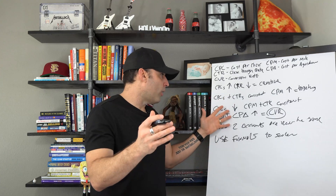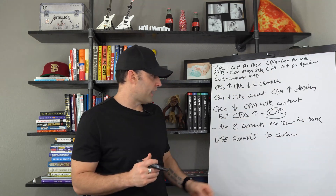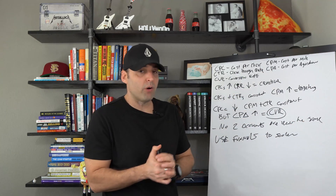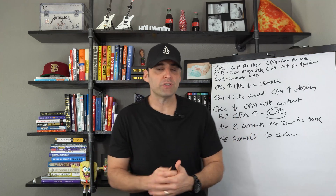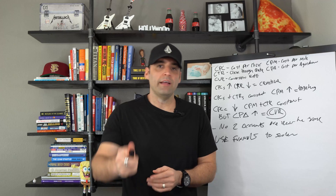I hope this formula helps you guys make better decisions and take things to the next level. If you want to keep learning about Facebook ads or digital marketing in general, check out one of the videos right above me and I will see you guys in the next video.